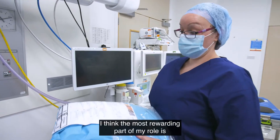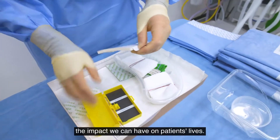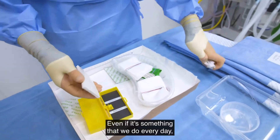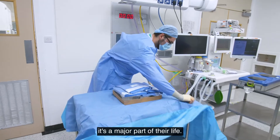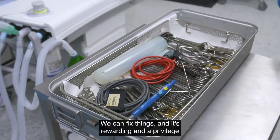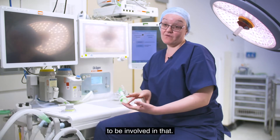I think the most rewarding part of my role is the impact we can have on patients' lives. Even if it's something we do every day, it's a major part of their life. We can fix things and it's rewarding and a privilege to be involved in that.